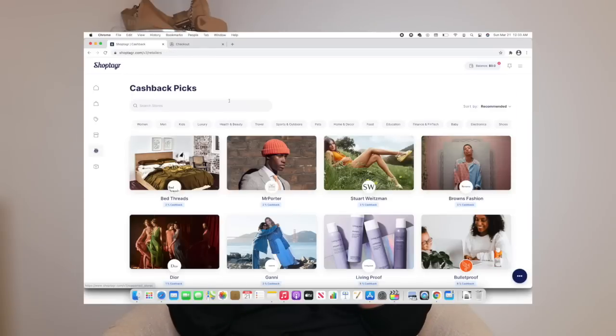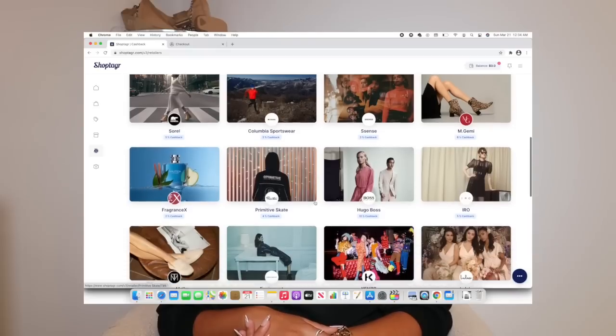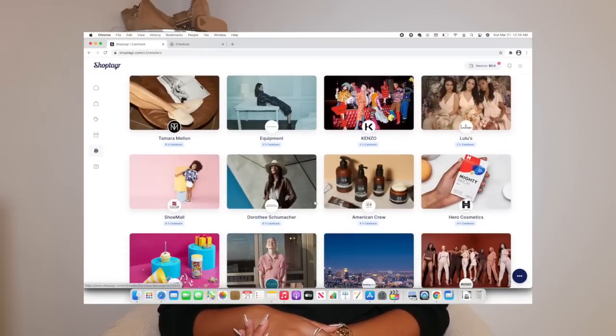Shop Tagger also offers cash back at select retailers. When I was on there last night scrolling and looking for new items to add to my wish list, all my favorite retailers qualified for cash back. Shop Tagger is literally just here to help you save money. I'll have a link to Shop Tagger down below in the description box, so make sure you check them out. Without further ado, let's get right into the video.